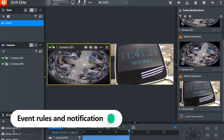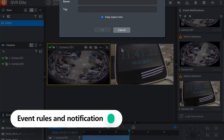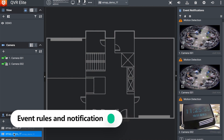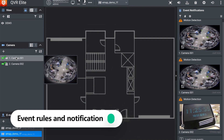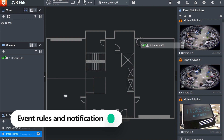You can upload a set of floor plans and mark IP cameras on the e-map. For example, we set camera one in the e-map, and you can also adjust the camera angle on the map.